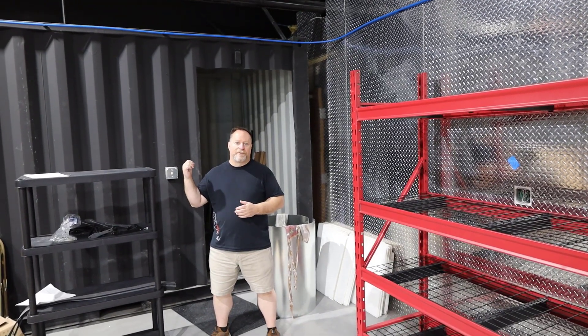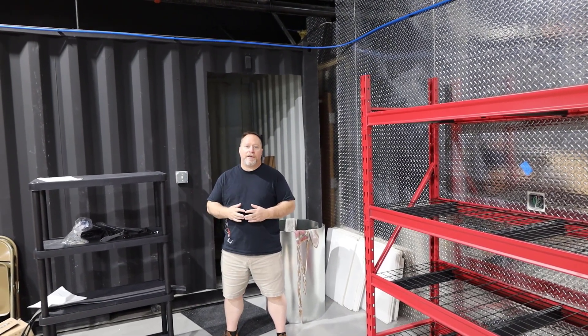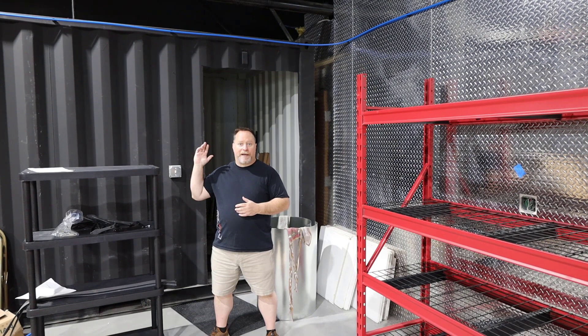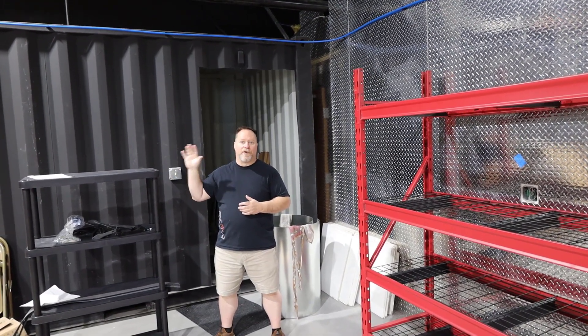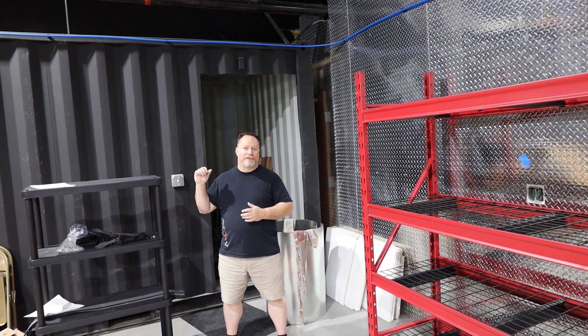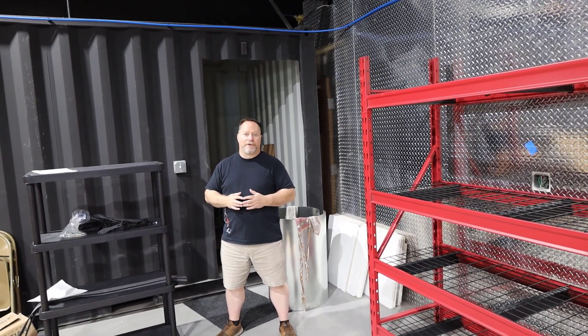This is the infamous shipping container — this is actually going to be our vault. This hole behind me that we've got cut, we've got a vault door coming that we're going to have welded in there, hopefully within the next couple of weeks. Then we're going to outfit the inside with cabinets, racks, and things we need to secure firearms and anything else we want to protect. It's got full electric inside, dehumidifiers, and a fire protection system. It's a pretty cool setup.